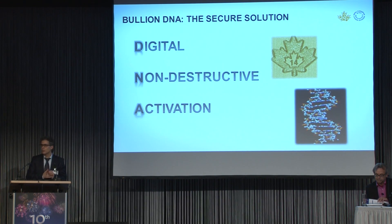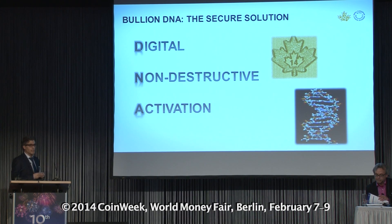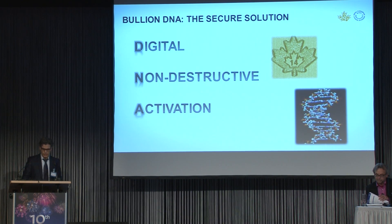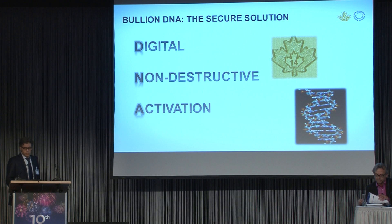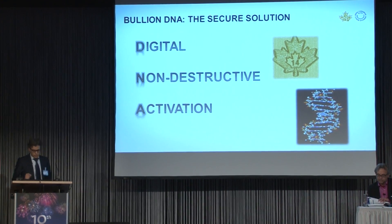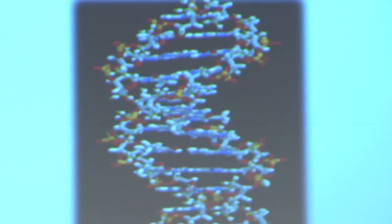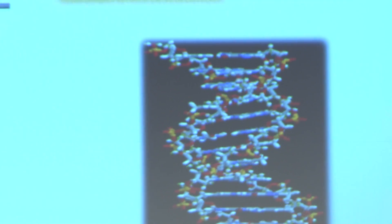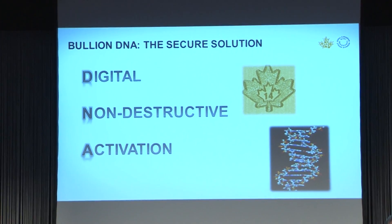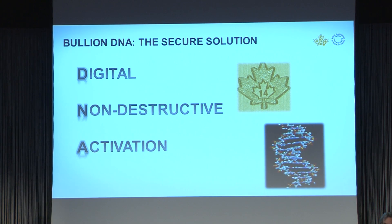Bullion DNA is unique. It is digital — this means that we design and store unique digital signatures of our bullion coins. It is non-destructive, because we have protected, redundant signatures and because the authentication process does not alter the coin. And it requires activation, meaning the Royal Canadian Mint retains control of these signatures and we must first activate the signatures in order to create a match during the authentication process.